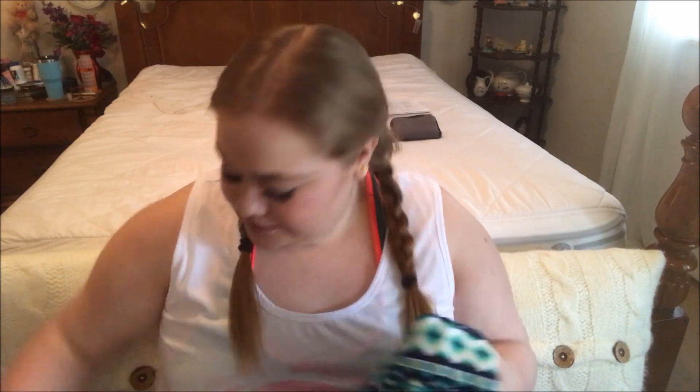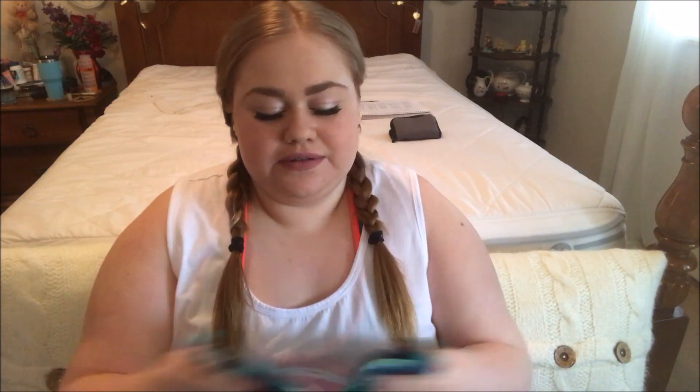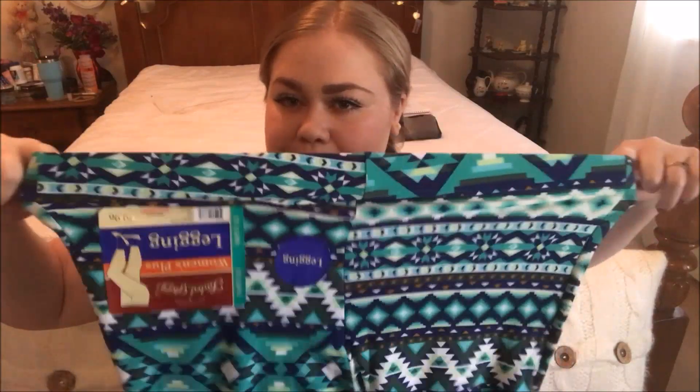The next one I got was these green ones — well, greenish bluish ones. They stretch really well, and they're really stretchy length-wise too. I like the pattern on this green one.